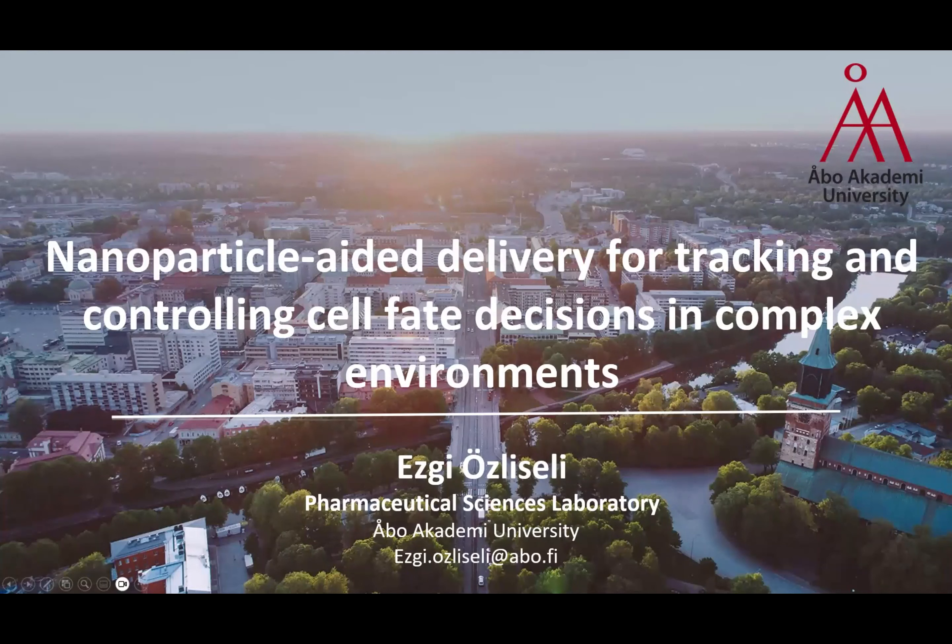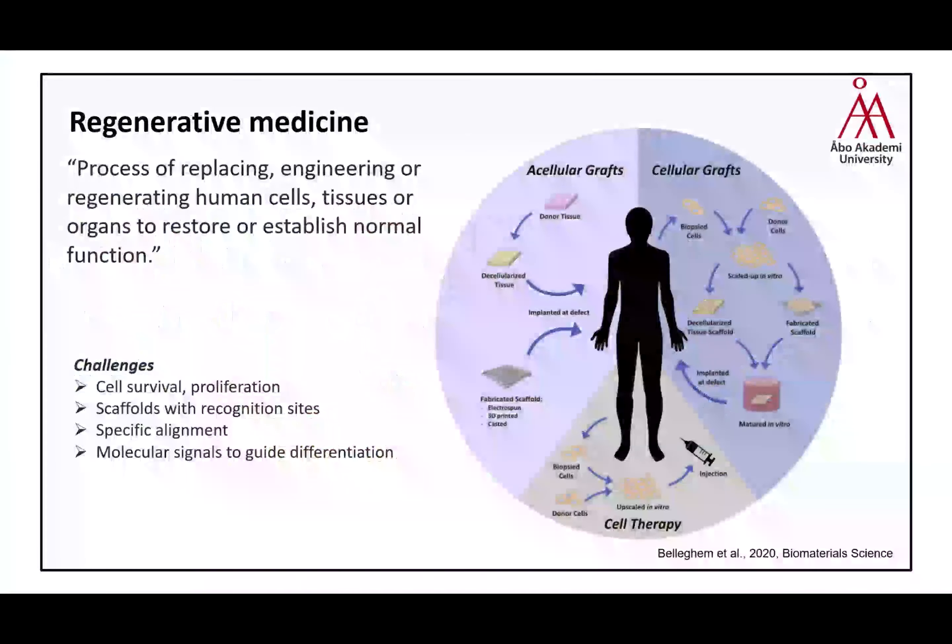Hello everyone. I'm Ezgi Özliceli from the Pharmaceutical Sciences Laboratory and I'm a senior PhD student aiming to finalize my PhD soon. It's my honor to present my PhD work today here at the Polymer Conference. I would like to start with the topic of regenerative medicine.